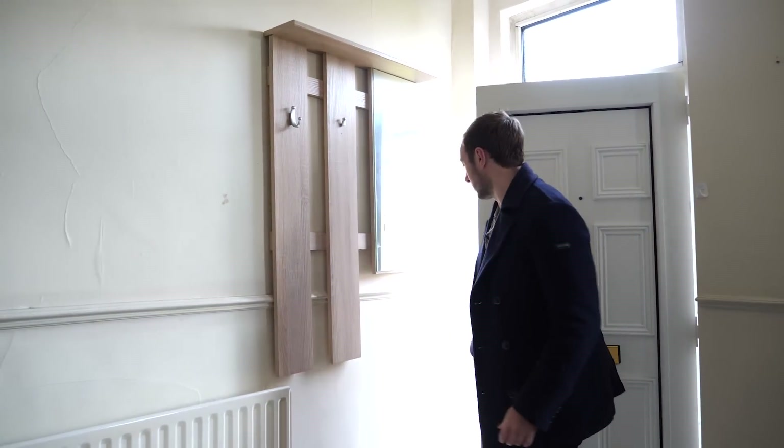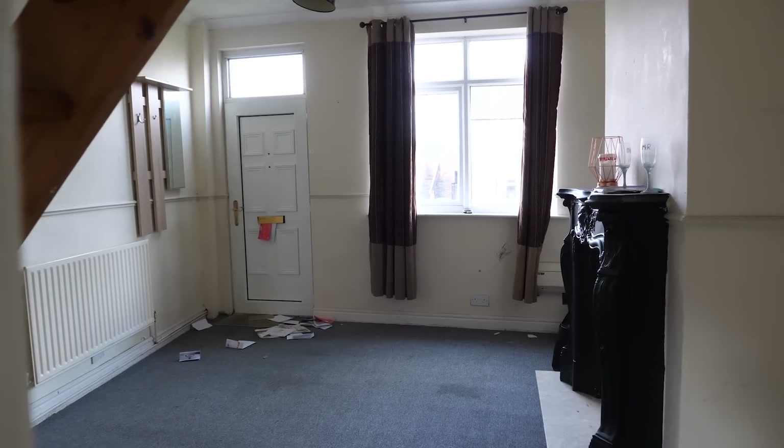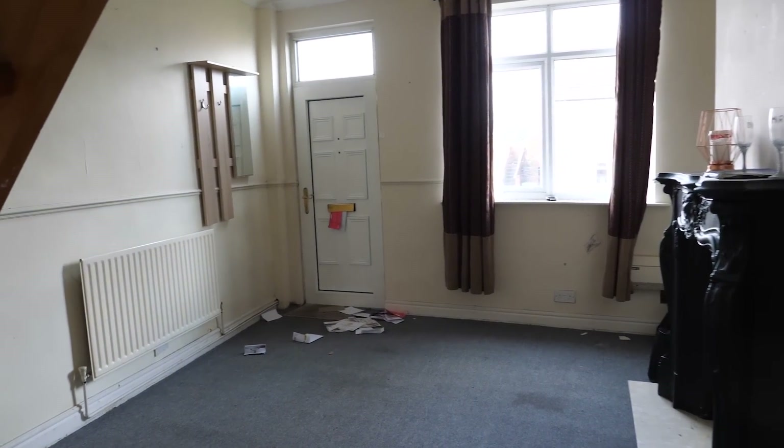Welcome back to the channel. In this video we are in Pontefract visiting a two-bed end-of-terrace property, and we're going to work out whether we're going to rent it, flip it, live in it, or avoid it. Let's jump straight in and get started.